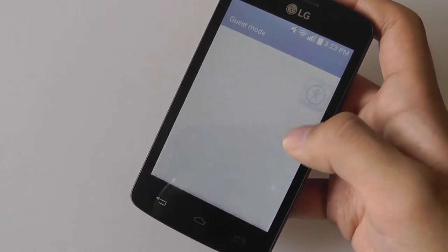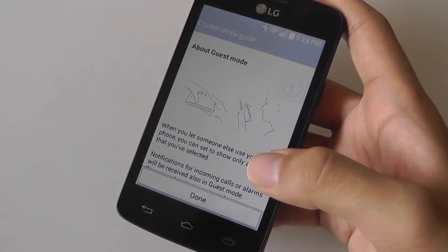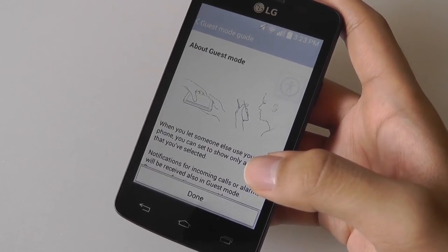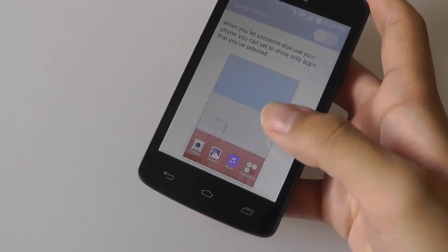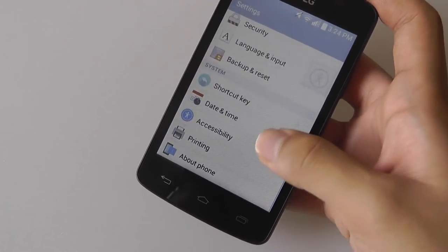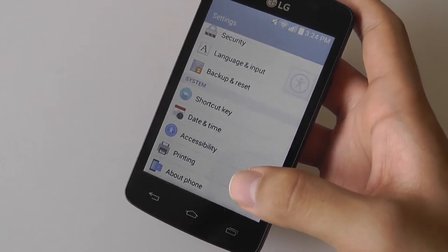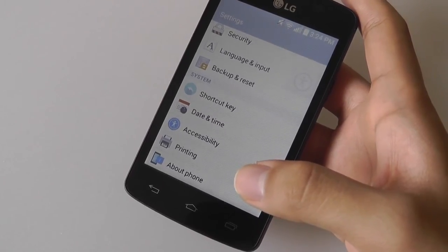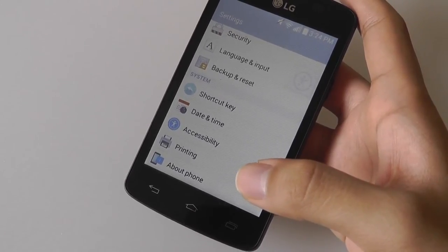There's also a guest mode, which is interesting — it allows you to put down a restricted version of the UI so only certain apps like dialing or web browsing are available when someone uses your phone. When you're done, you simply unlock it with a PIN and you're back to the full version. This is an area where the LG Lucky bests its predecessors and competitors like Pantech, Kyocera, or Sanyo — similar devices that don't have as rich a software skin.